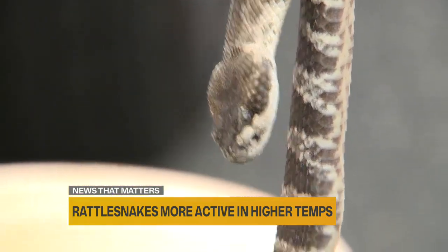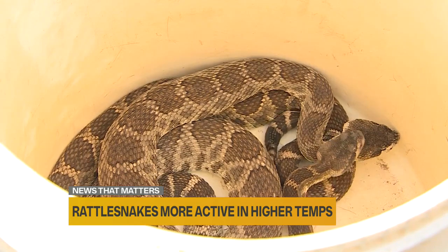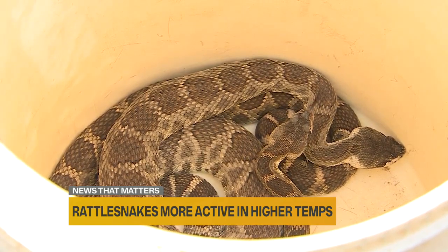Rattlesnakes have some distinguishing features in addition to the rattle. They're heavily bodied, very thick in their midsection, and their head looks like a spade or even a shovel. If you were to take a shovel and turn it upside down, the contour of the neck is very thin in comparison to the jawline.